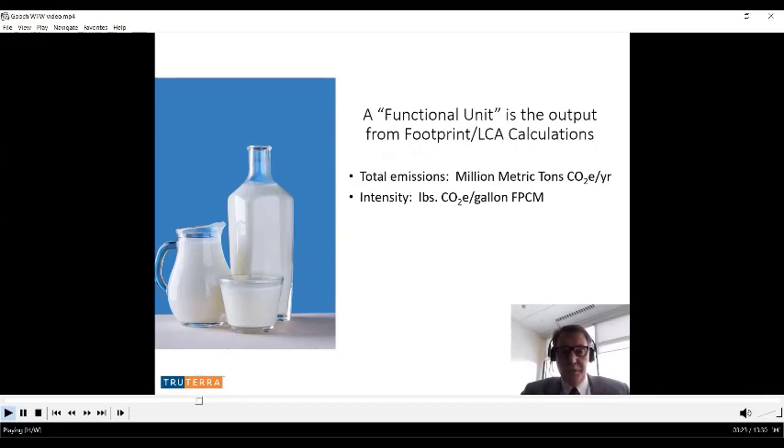In an LCA there is a functional unit. For dairy total emissions, the functional unit would be million metric tons of CO2e annually — for a state, per region, or for the United States. Intensity would take total emissions and divide by the milk for that same breadth of analysis on a fat and protein corrected milk basis. U.S. dairy's goal is to be greenhouse gas neutral on a total emissions basis, not on an intensity basis.